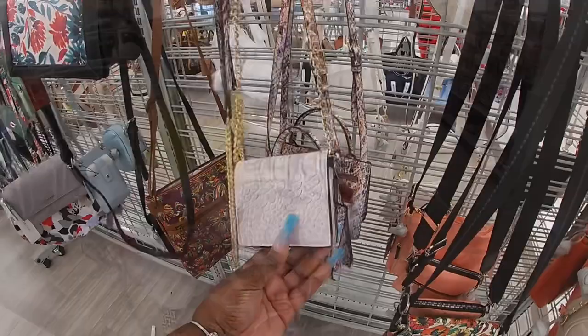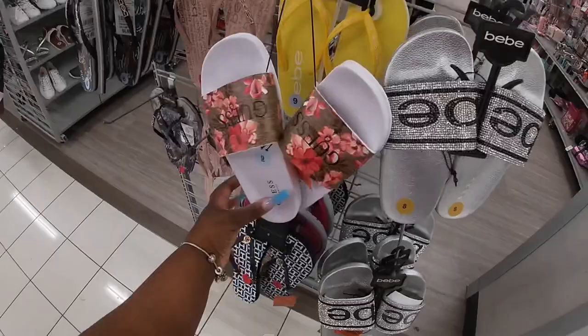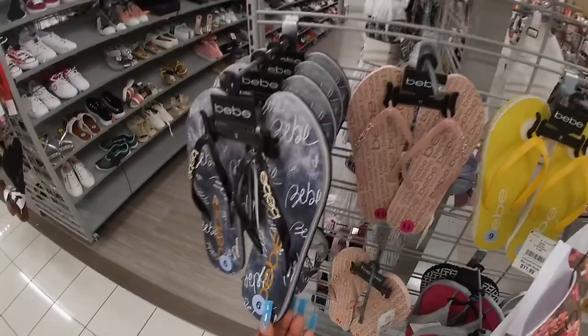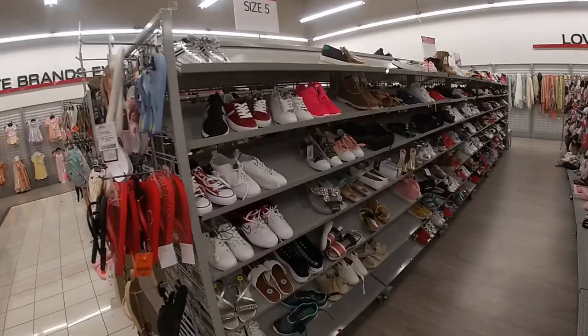$10. Let's go check the wallets. These sandals are cute — these are BB, $14. And then they have these Guess sandals — these are $15, and then these are $9. They have this one and then the black and blue jean, some of the yellow. Let's see what they got in the shoe aisle for us today.